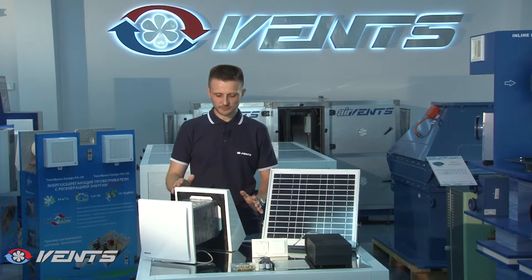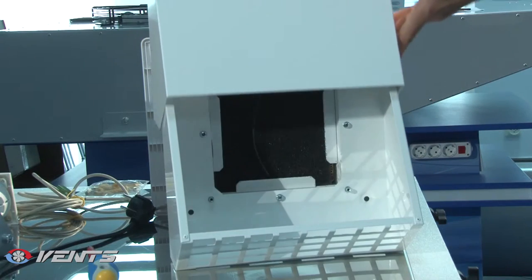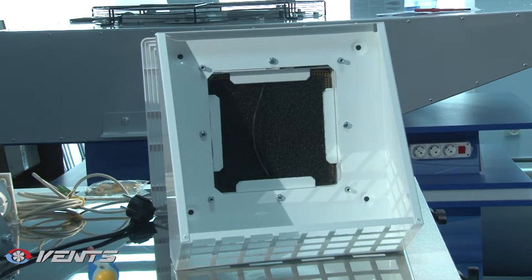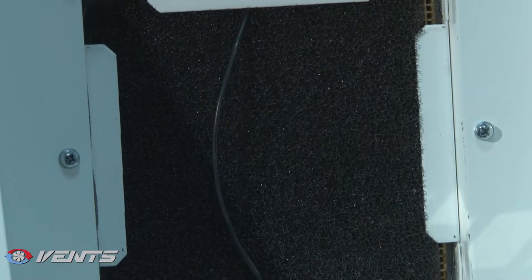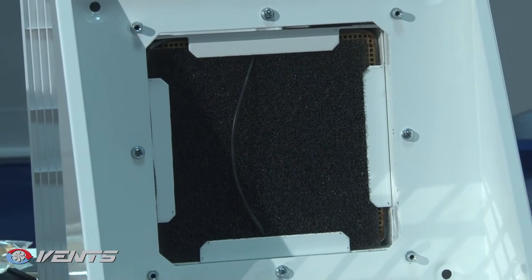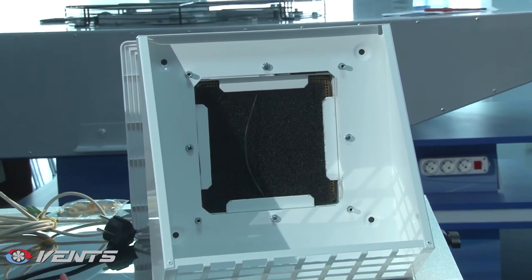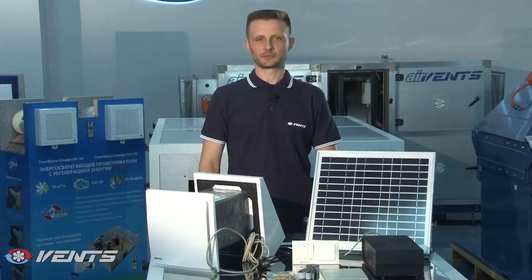The external hood is designed to direct the extract air flow and condensation accumulated inside the hood away from the building wall. The external hood also prevents water ingress and any foreign objects from entering the ventilator. The hood internals have a sound-absorbing insulation layer, which limits noise penetration through the hood and prevents condensation buildup inside the unit.